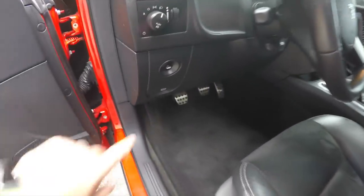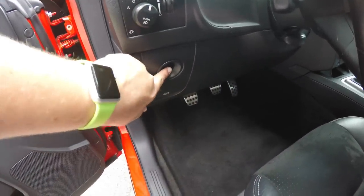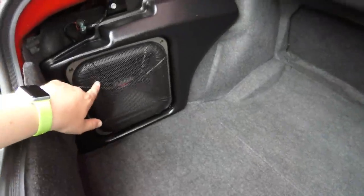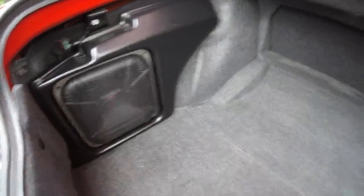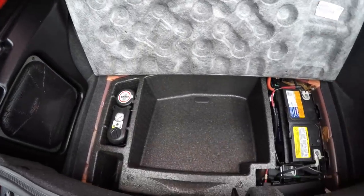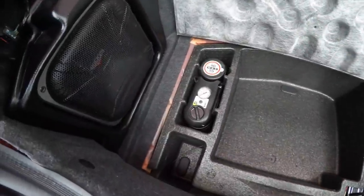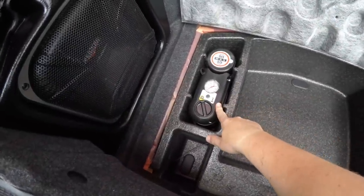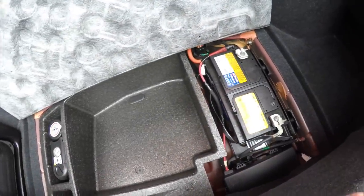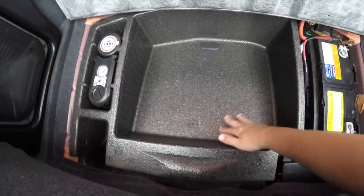Opening the trunk is easy — just press the trunk release button on the dashboard. The luggage area is pretty nice and spacious for a car of this size. You have the amplifier and subwoofer for the SRT Kicker live-in loud audio system. Underneath the floor mat, in lieu of a spare tire, you do have the spare tire inflator kit with a compressor. There is also a small amount of additional storage.